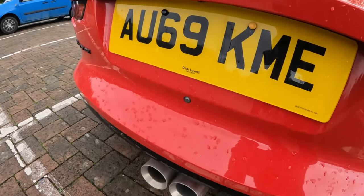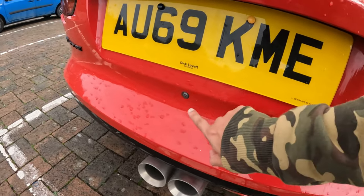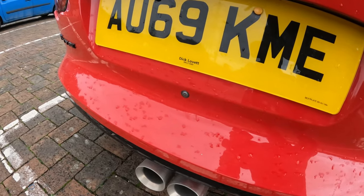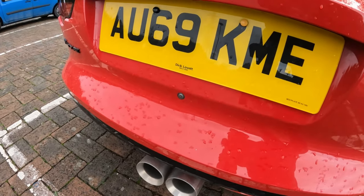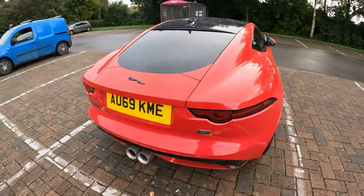A huge recommendation if you are buying an F-Type: make sure it has a reversing camera, because a lot of them don't. And personally I wish I had the fixed wing, but that's subjective. It's starting to rain now so let's quickly step inside.